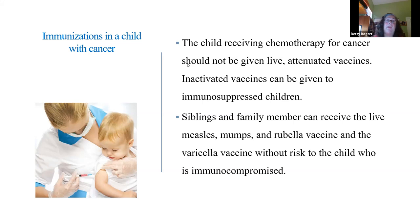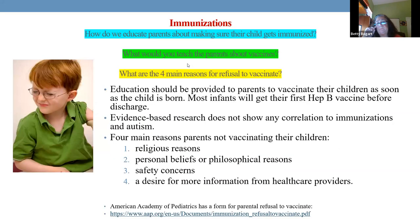Immunosuppressed could mean having a disease like sickle cell or cystic fibrosis, but it also could mean they're on steroids — remember, when you're on steroids, you are immunosuppressed. Many parents will not vaccinate for different reasons: religious reasons, personal beliefs, safety concerns, or wanting to do more research first.